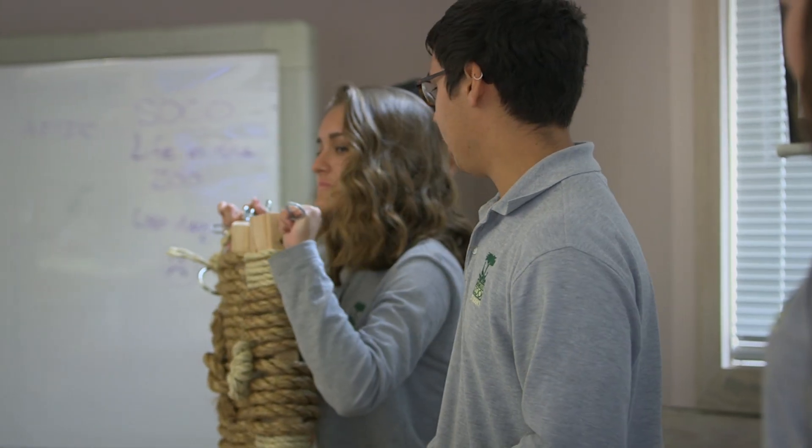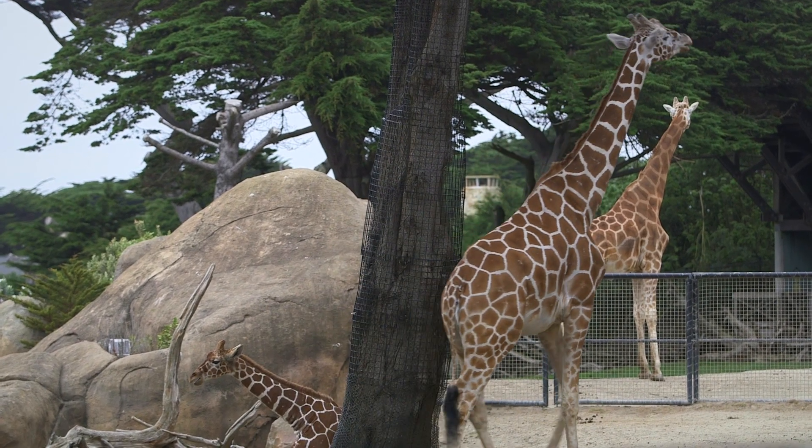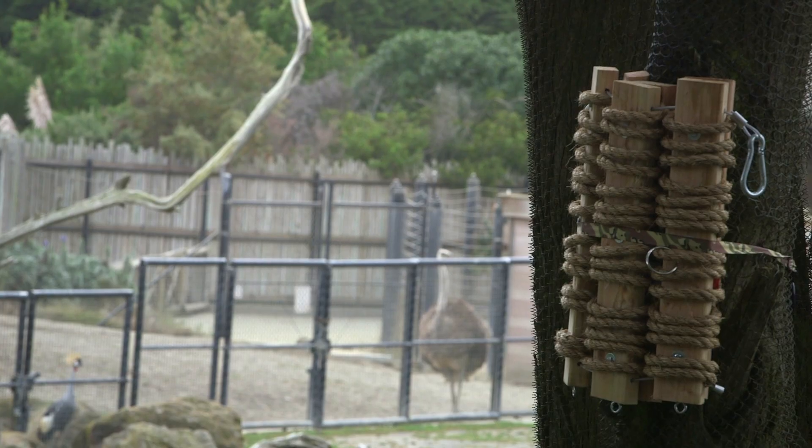We came back and presented our initial designs to the curators here at the zoo, got some feedback, and then spent some more time to fix up our designs, make it more sturdy, and improve it to the curators' expectations. Since then we've been observing the animals, charting data, and making sure that our enrichment is actually enriching the animals' lives.